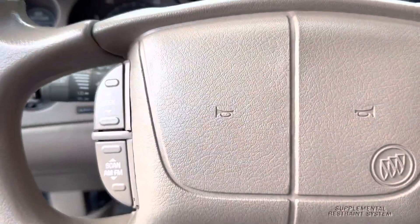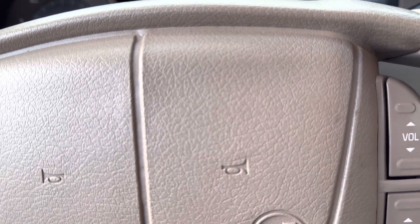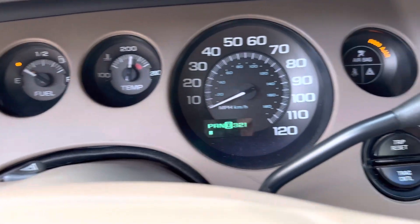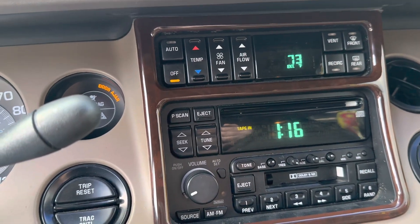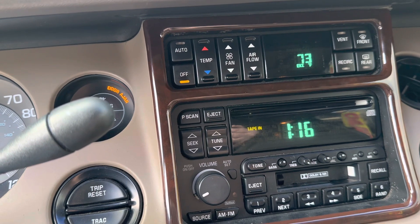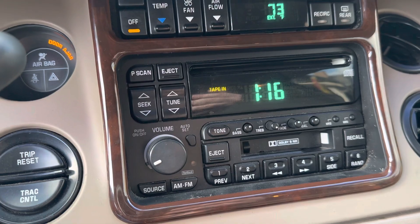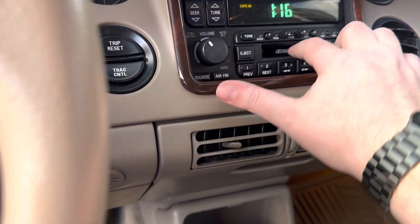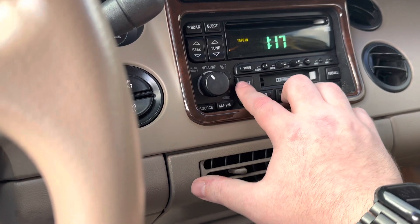Lift that up a little bit — you'll see it has the steering wheel controls for your volume. It does have cruise control also. The odometer shows 87,575 miles. No lights on the dash. It's got automatic climate control. The air conditioning does not work — I don't know if it just needs to be charged, I haven't looked into it yet. It has a little glitch where the tape deck sometimes shows that there's tape in there, which there's not.